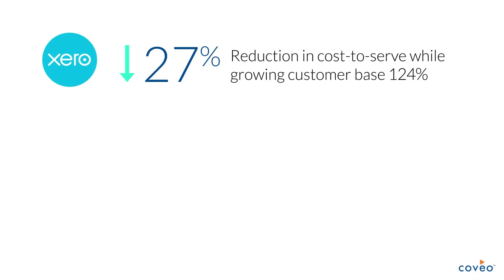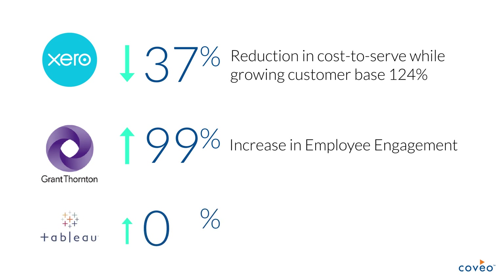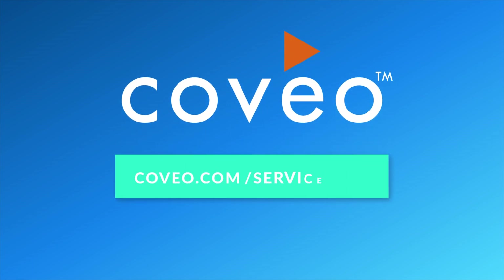Join our growing list of customers that have proven the ROI of using the power of Coveo to deliver relevant experiences that make employees more productive and keep customers engaged. To learn more, visit coveo.com/servicenow.